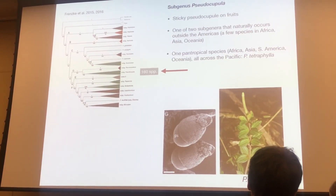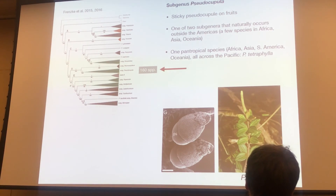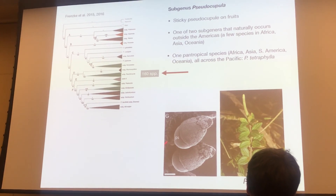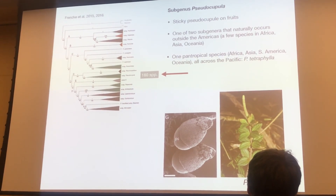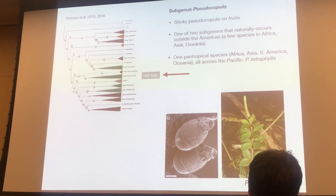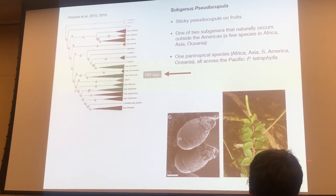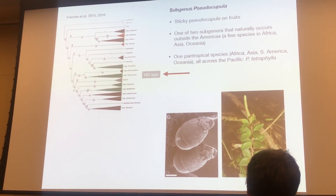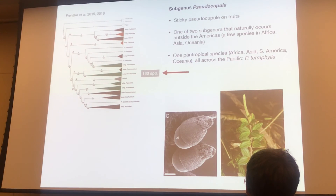Peperomia in the Pacific only derive from two main subgenera. One of them is Pseudocupula, so-called because the fruits have this pseudocupula, which is rather sticky and aids in external attachment to birds and maybe even mammals. This is only one of the two subgenera that have actually made it out from the Neotropics. Interestingly, in the Pacific we have one species, Pseudocupula tetraphylla, which has somehow colonized all the big continents where there are tropical areas — Africa, the Pacific, and South America as well.